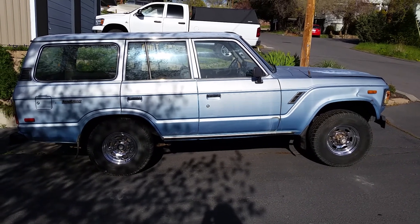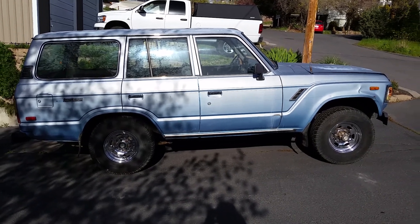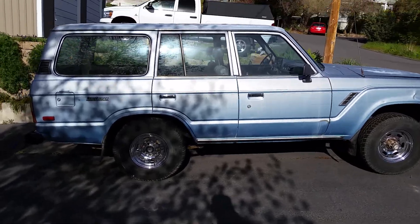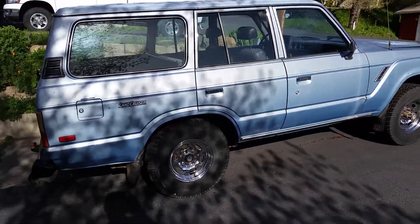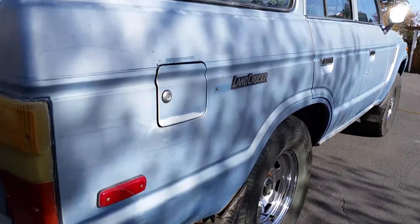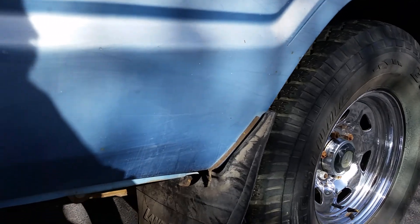We're going to take a look around the 83 FJ60 here. We'll just take a quick cruise around the exterior, and I'll try to point out any blemishes or anything like that. You can see how rust free everything is here in the normal trouble spots.